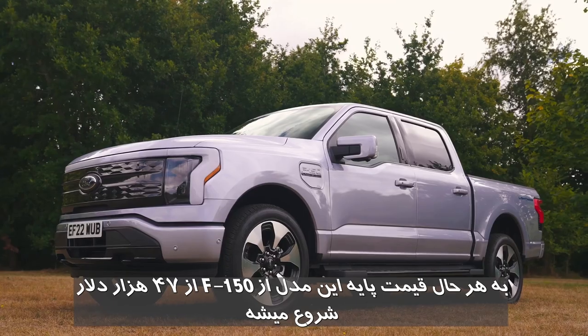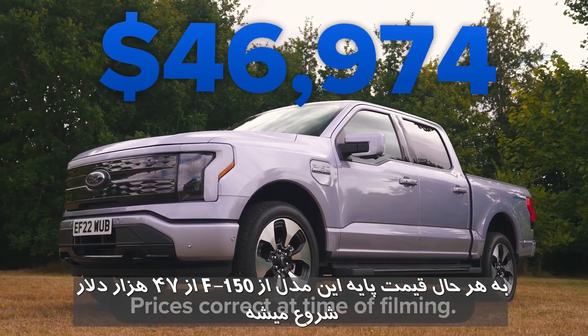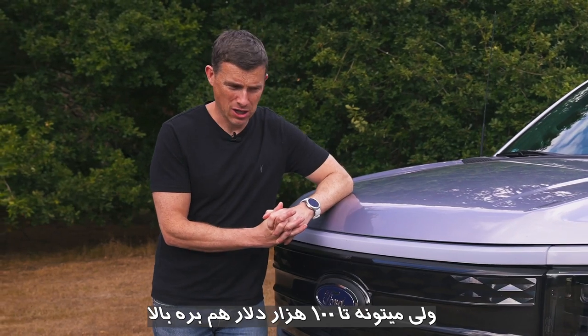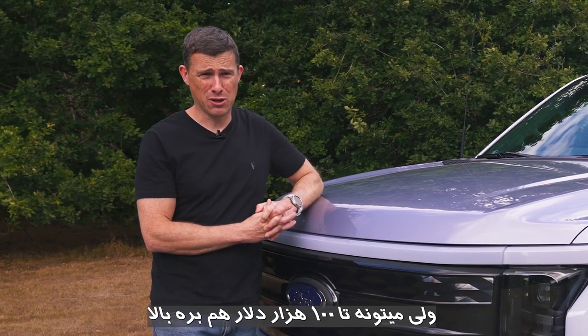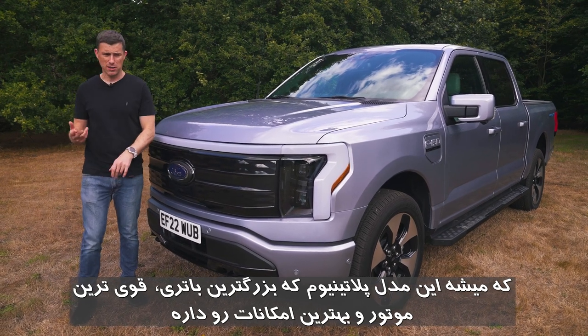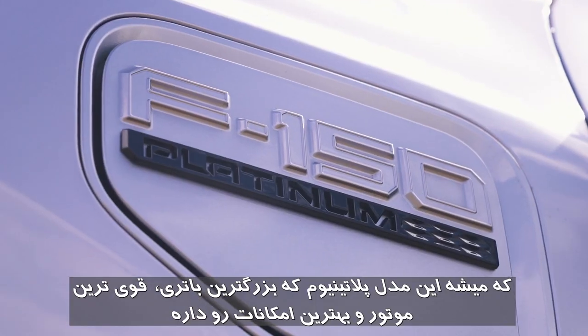The starting price of the F-150 Lightning is $47,000, which is about £40,000. It rises up to about $100,000 for this range-topping, biggest battery, most powerful motors, and best-equipped model. It's called the Platinum.